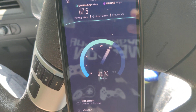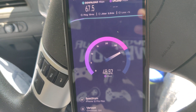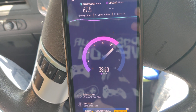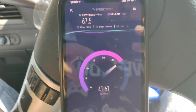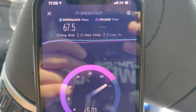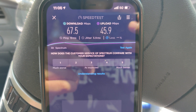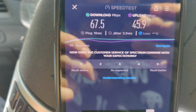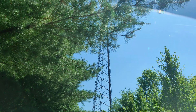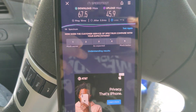We're not at super peak hours. There's a light suburb over here, probably 10 houses or so. We got 67.5 down and we're getting really good upload — 45.9 up with 19 ping and 5.9 milliseconds jitter. So that is our first test of rural America, testing out carriers, and this is Verizon.